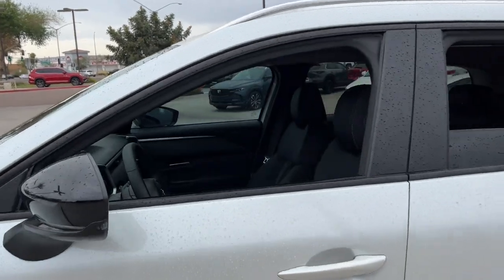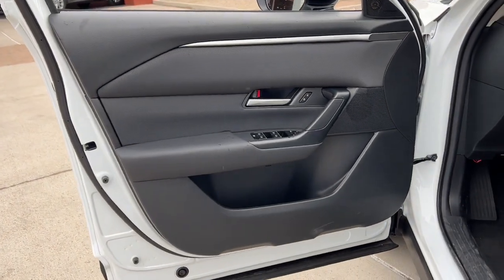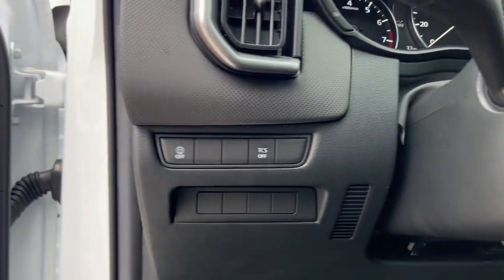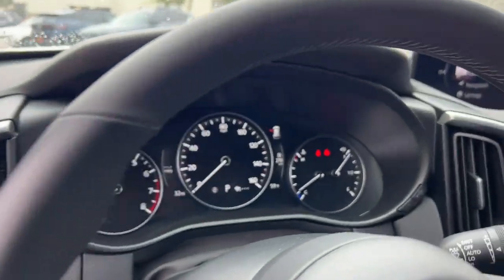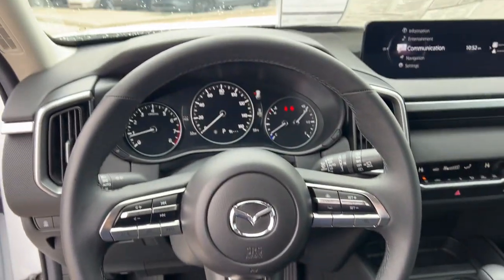The following are some of this vehicle's highlighted options: Apple CarPlay and/or Android Auto, keyless entry, backup camera, electronic stability control, dual zone AC, aluminum wheels, steering wheel audio controls, alarm, rain sensing wipers, and leather steering wheel.